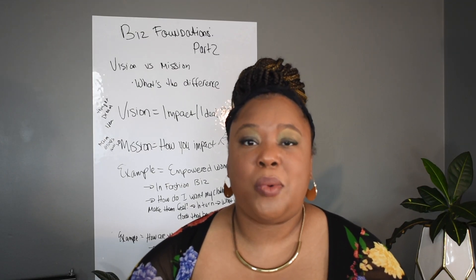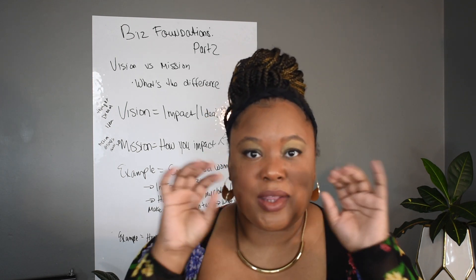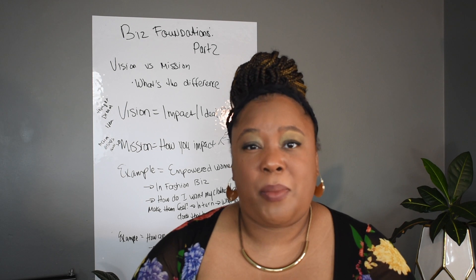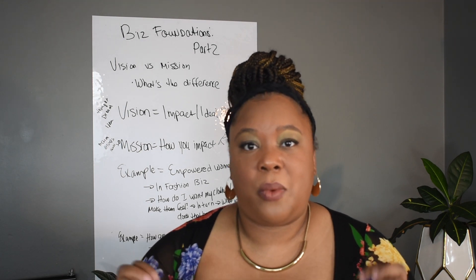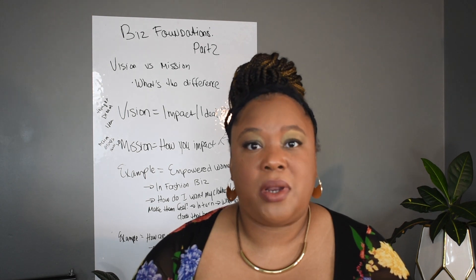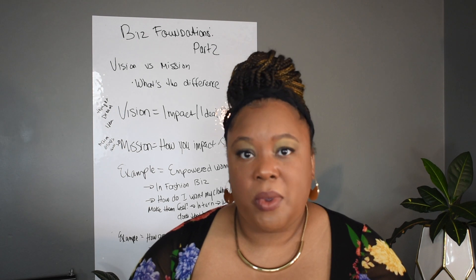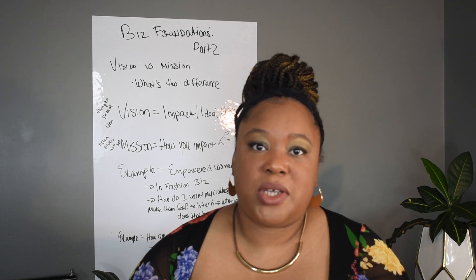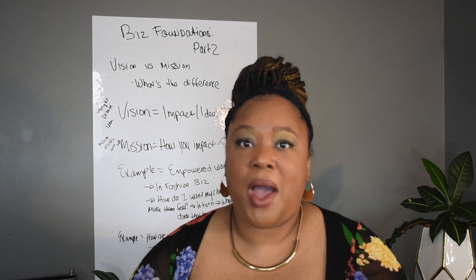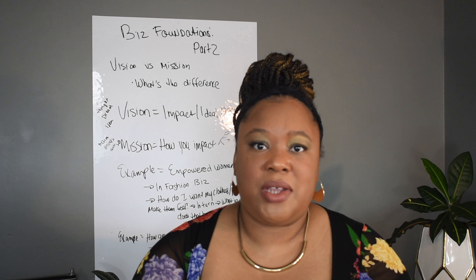Are you a new boutique owner obsessed with shiny object syndrome? That thing that shines bright in your eyes that you just have to do first. For business owners, that's often what we call branding, but a lot of times we're not ready for that. We want to jump to building a website, building our Instagram, buying product, asking how much to spend on inventory — but we haven't taken the time to get our foundation set up.